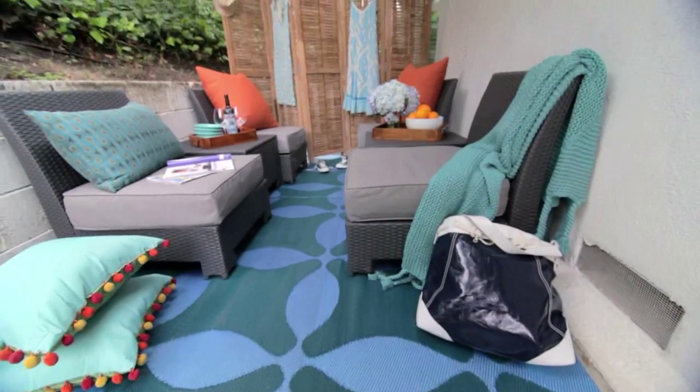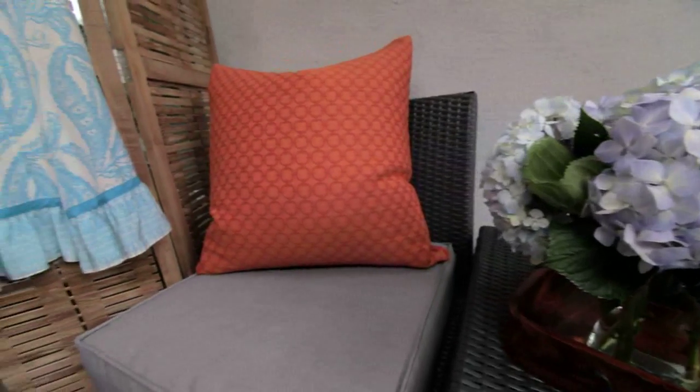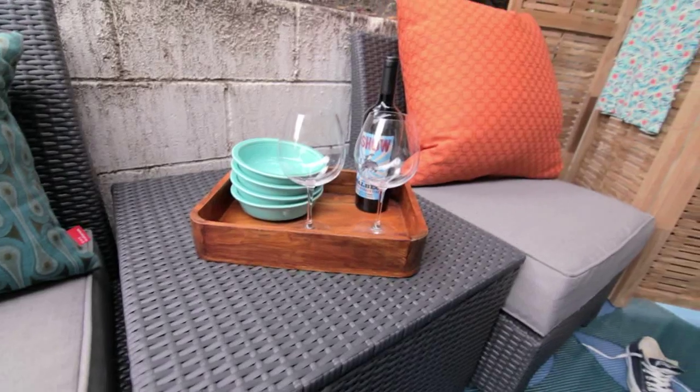To accent the blue, we brought in different shades of blue, green, and aqua as well as pops of orange. Thanks to these four armless chairs — they're made of resin and have indoor-outdoor fabric upholstery — so kids and pets can sit on them, things can spill, things can shed, and it wipes right off.